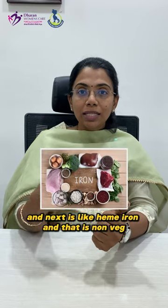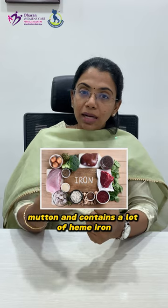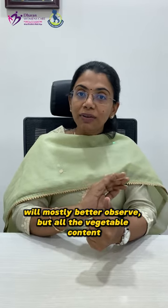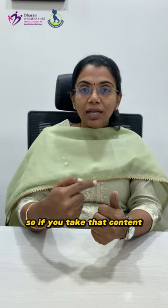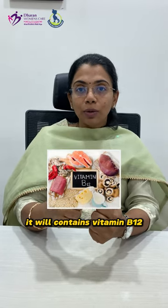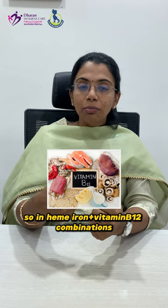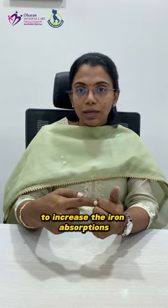Next is heme iron, found in non-vegetarian foods. Grass-fed beef and mutton contain a lot of heme iron, which is better absorbed. All vegetable content contains non-heme iron. If vitamin B12 is inadequate, iron absorption also decreases. So heme iron combined with vitamin B12 in non-vegetarian food helps increase iron absorption.